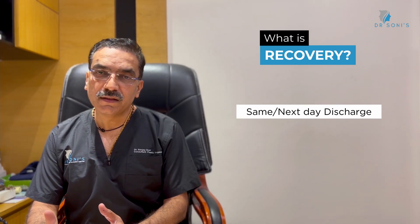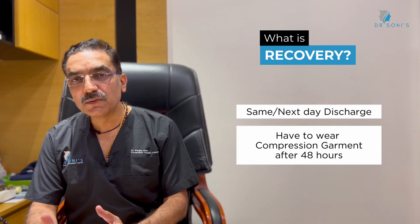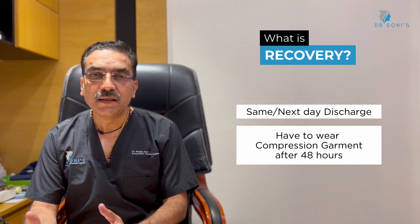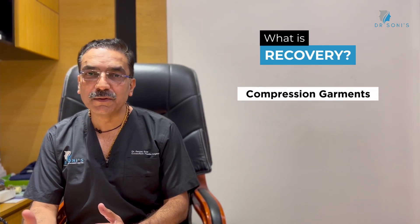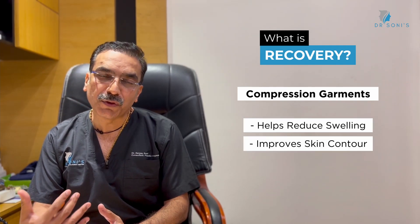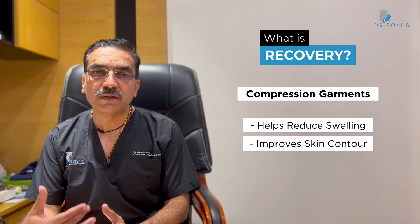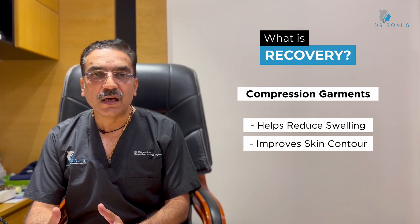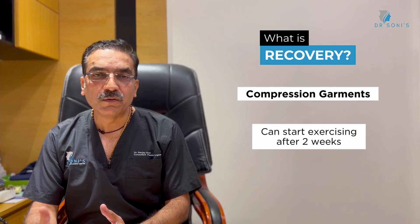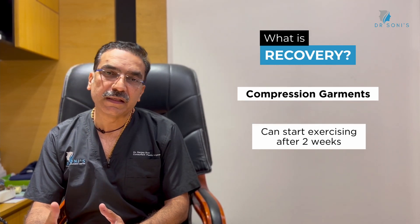After liposuction, we usually see the patient every day. After 48 hours, we recommend compression garments for the treated area. These compression garments serve two main purposes: to reduce swelling and to aid contouring. After wearing a compression garment, you can resume normal activities, and after 2 weeks, or whenever you feel comfortable, you can start light exercises.